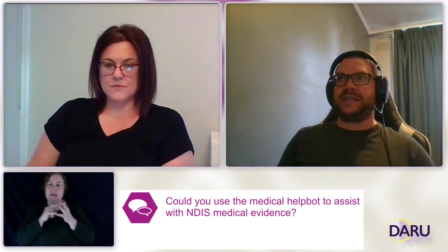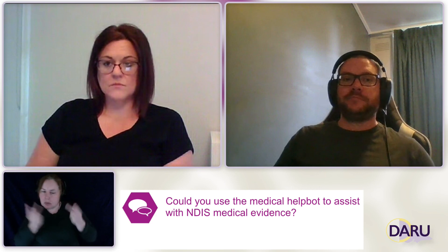Another question: could you use the medical help bot to assist with NDIS medical evidence? I have to admit I'm not sure about NDIS medical requirements as we don't deal with NDIS at SSRV. The medical help bot is very much focused on the DSP criteria and specifically on the impairment tables for the DSP. NDIS is a little out of scope for what we do, but perhaps someone could explore a similar setup to help people with the NDIS. It was clarified that the question referred to the WHODAS — the World Health Organisation Disability Assessment Schedule — and I believe the answer would be the same.